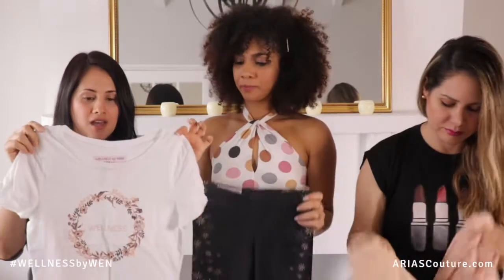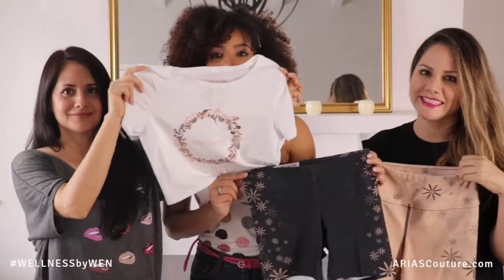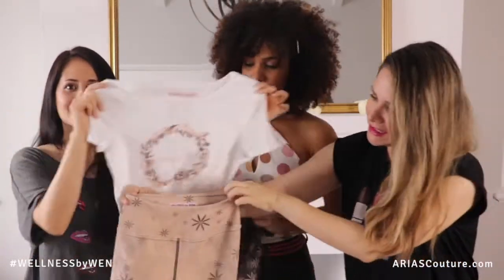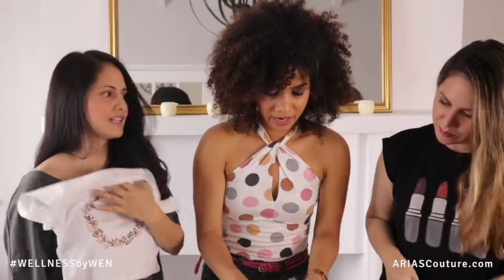It runs a little bit small because we only have two sizes: extra small/small and medium/large. Let's see how it looks with the shorts — you can wear the shorts, the crop top, and the leggings all together. The crop top looks beautiful.